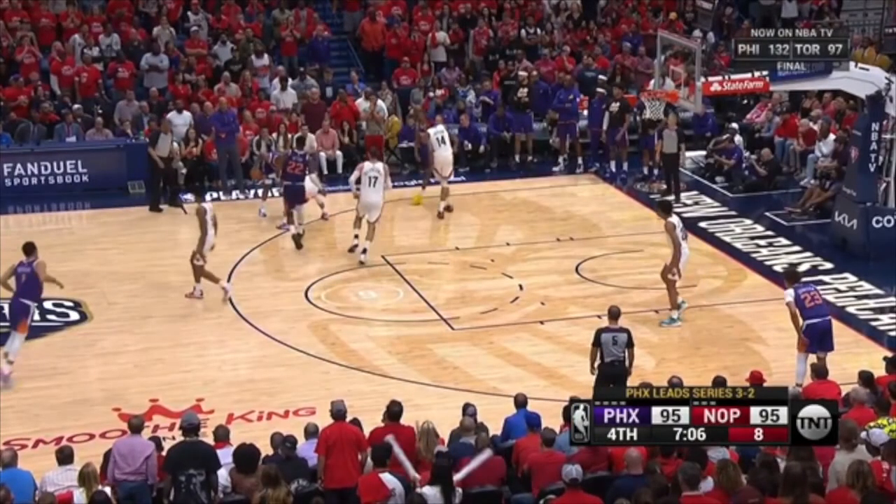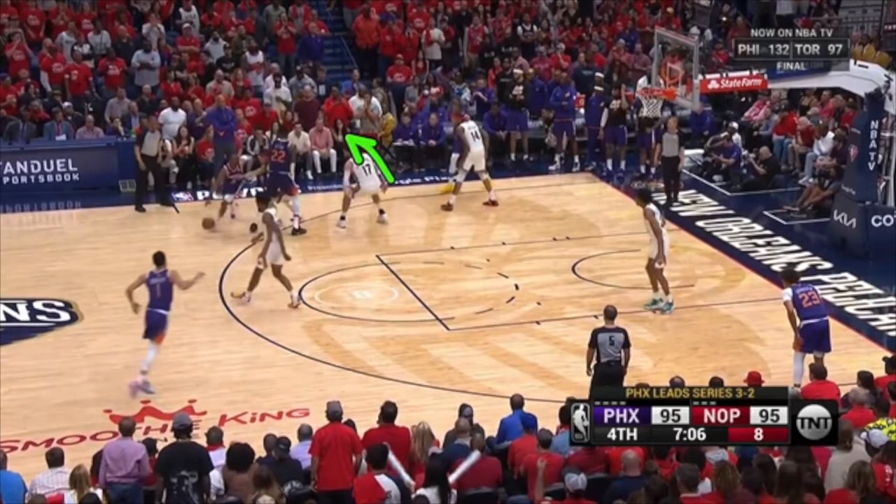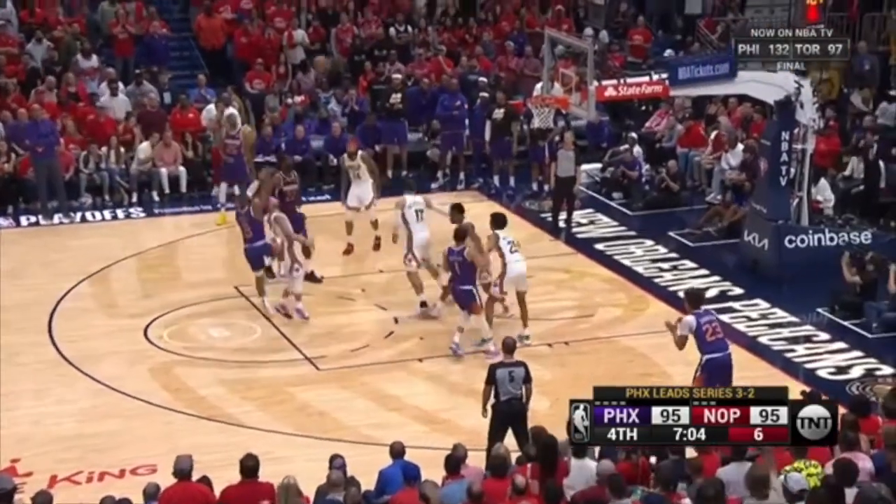Where is this player going? You stay underneath your man when he's setting this screen. Where is this player going? Look at this — you're out here, the screen is here. So now there's nobody to guard the screen, and it's an open jumper.